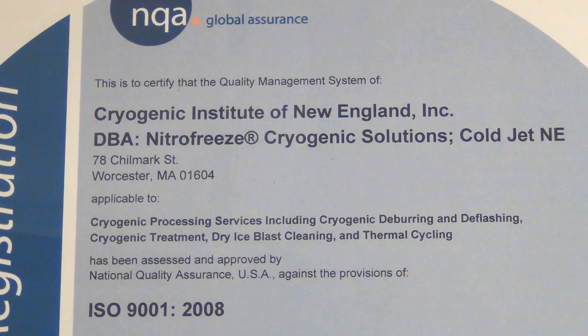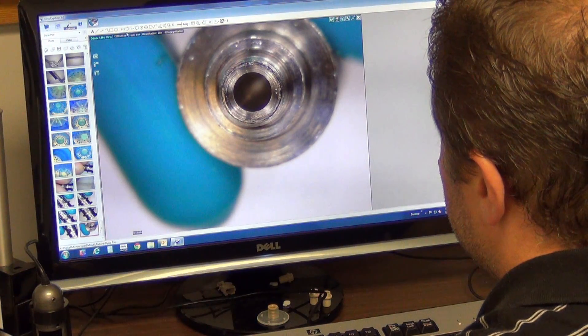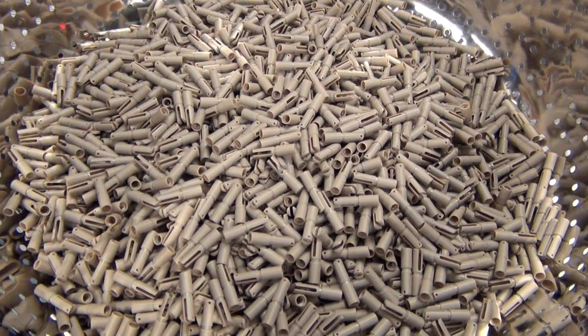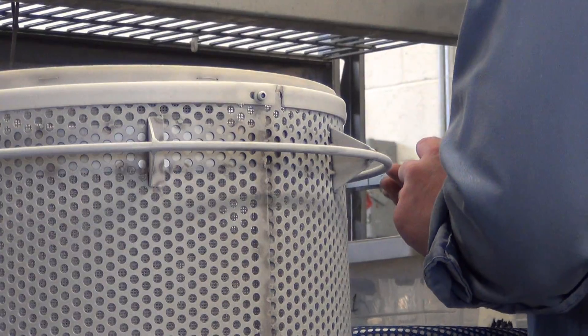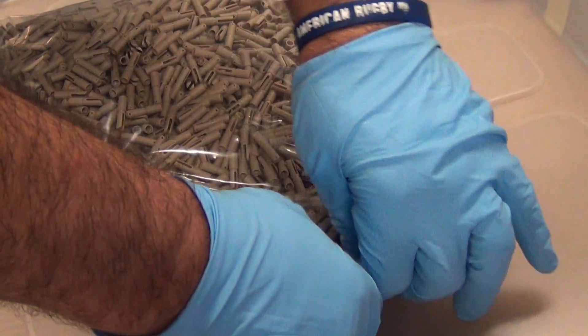Nitro-freeze adheres to an ISO 9001-2008 quality system. For our deburring process, we have four different inspections: an incoming inspection, an in-process inspection, a post-process inspection, and a final inspection before the parts go out.